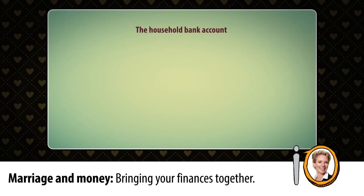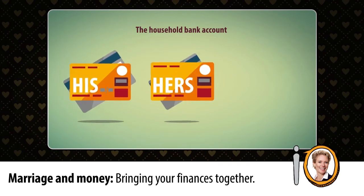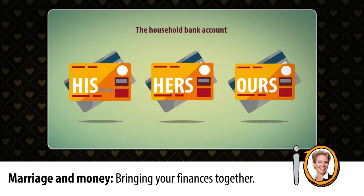Then there is the household bank account. In many cases, when a couple gets married, they already have their own bank accounts, along with a relationship with their bank and their own credit history. So it makes sense to keep banking the way you did, but then form a household bank account where each spouse deposits funds at the beginning of the month.